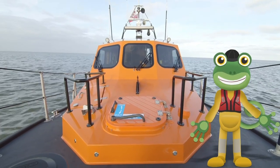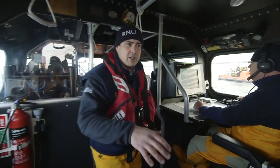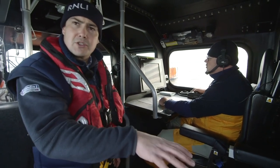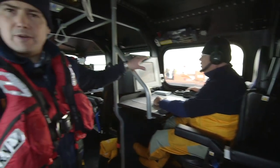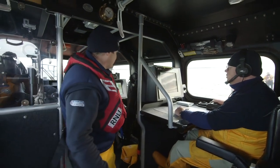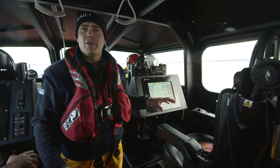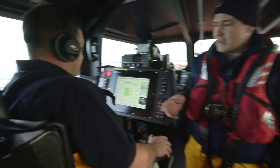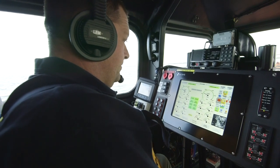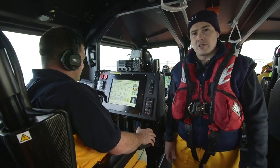Andy's going to give us a quick tour. The first seat is a crew seat or a doctor's seat — if we have to take a doctor out, the doctor would sit there. Then we've got Alistair, the navigator, keeping us safe and in deep water. The coxswain sits in the middle of the boat, able to look at everything going on around. Alongside the coxswain is the mechanic seat — he's looking after the engines and has all the controls needed during the rescue journey.